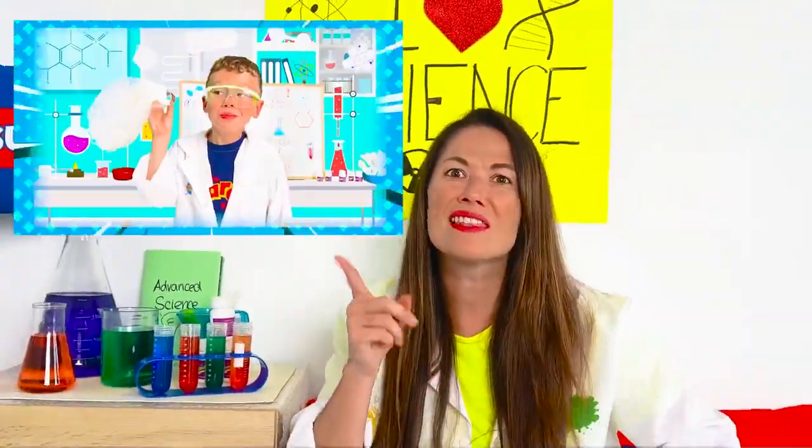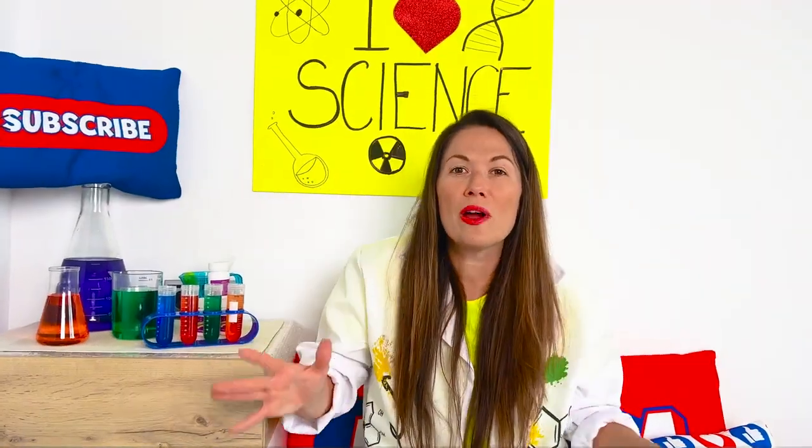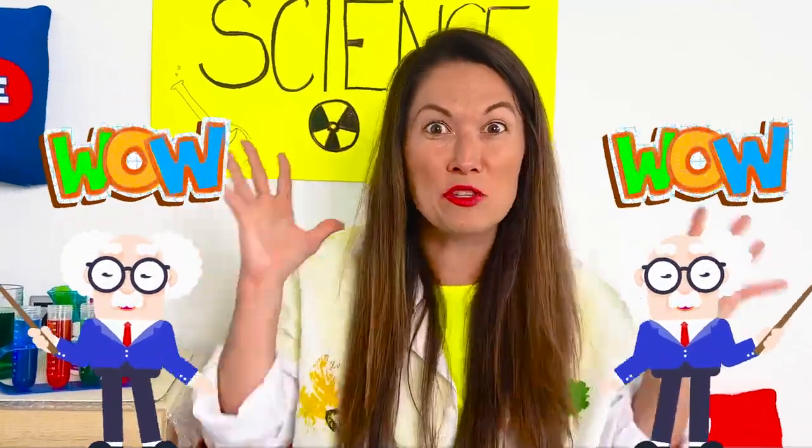Hello, guys! Do you remember the last time Marek beat me in the science challenge? So, I studied a lot. I'm gonna show him the coolest science experiments full of explosions!